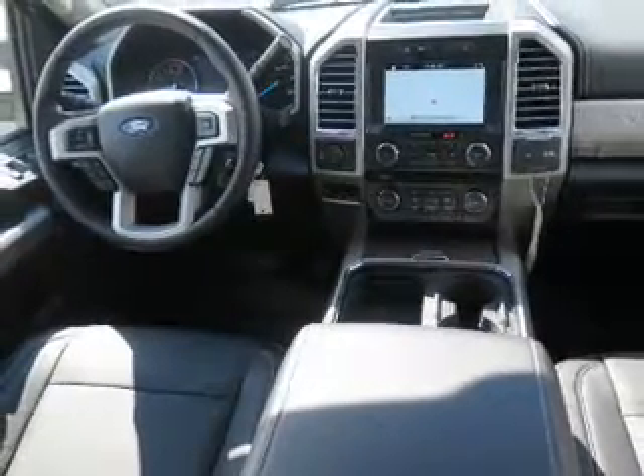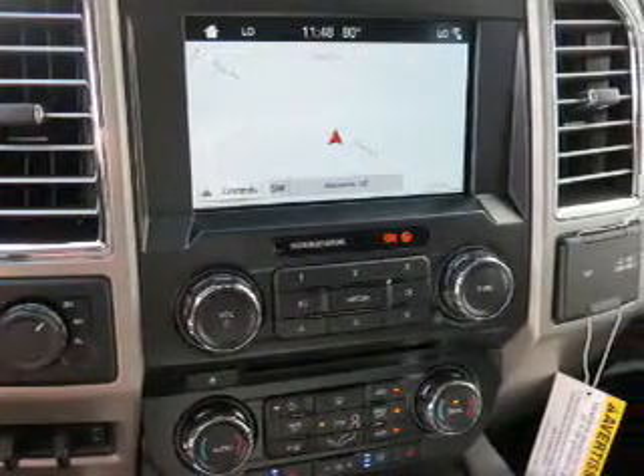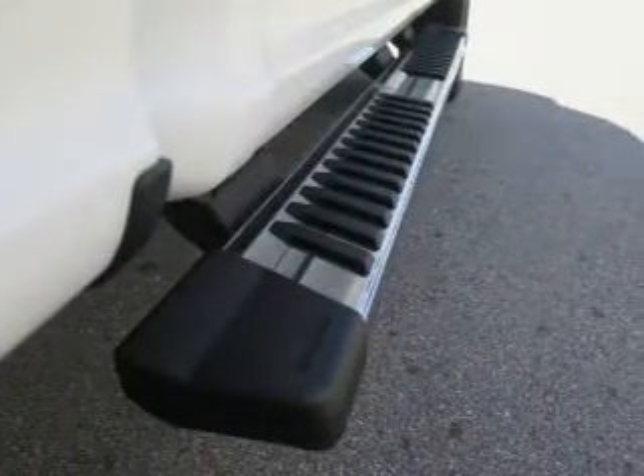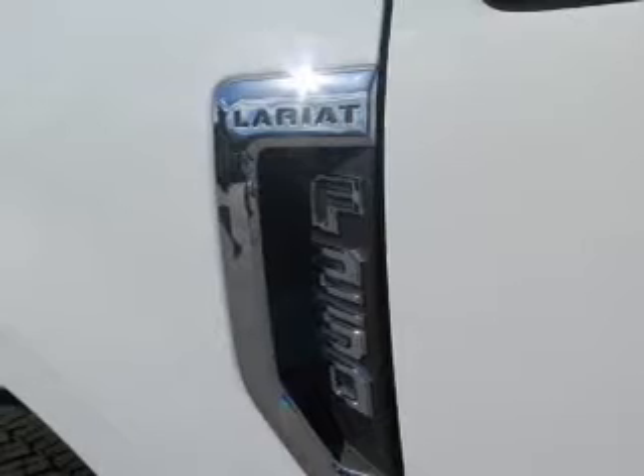Inside you'll find leather seats, Bluetooth connectivity, digital radio, Sirius XM satellite radio, an auxiliary input, steering wheel controls, a premium sound system, automatic climate control, a backup camera, and curtain head airbags.